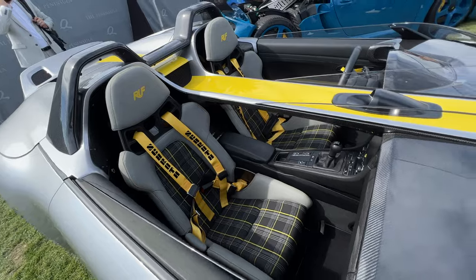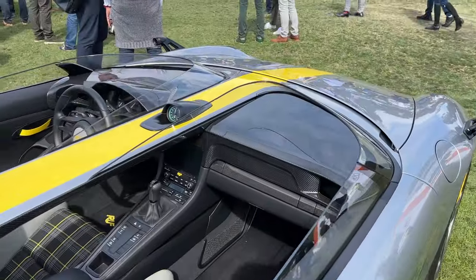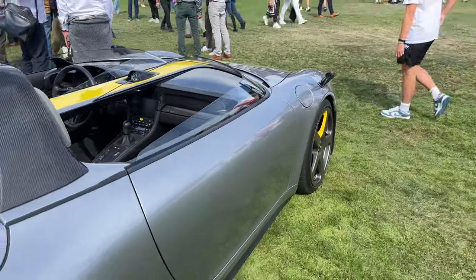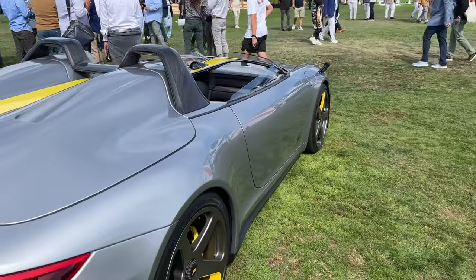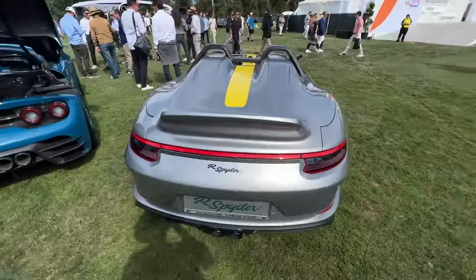Look at that — manual transmission, how it's intended to be. With a carbon fiber dash up front. They retain the sport chrono, so everything is kind of the same. Wing mirror delete turned into cameras. They call it the R-Spyder. Very cool.